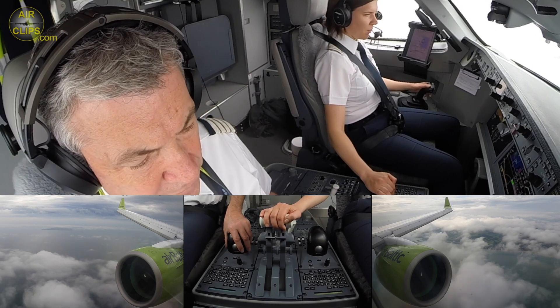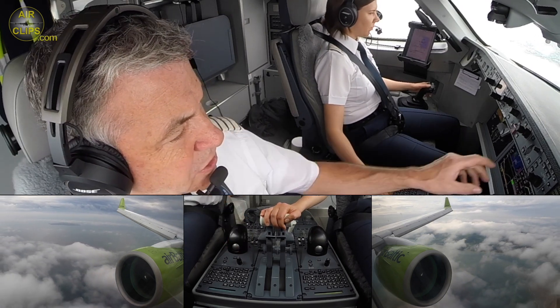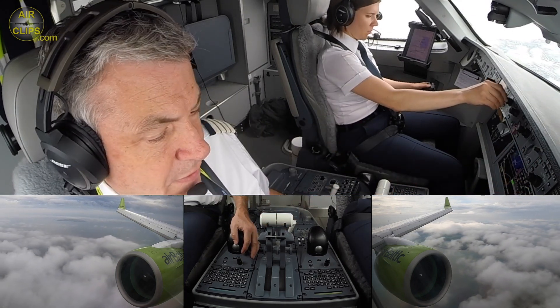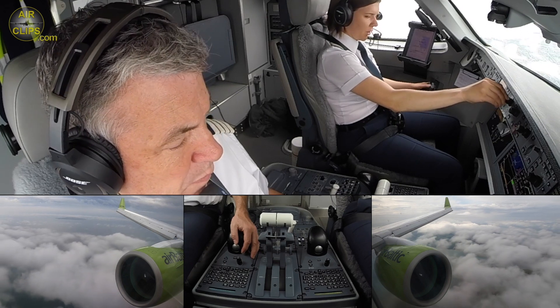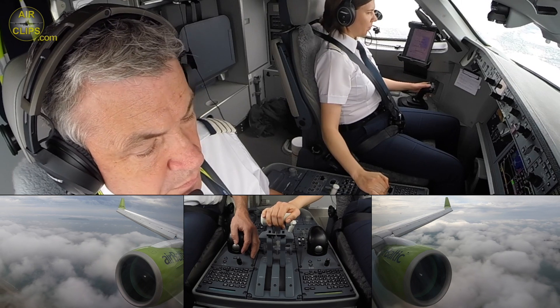Flap — 4 indicating. Okay. Ready. With that, the B4 landing checklist is completed. Approach log — check it. And I accelerate to the final speed, 139. Check it.